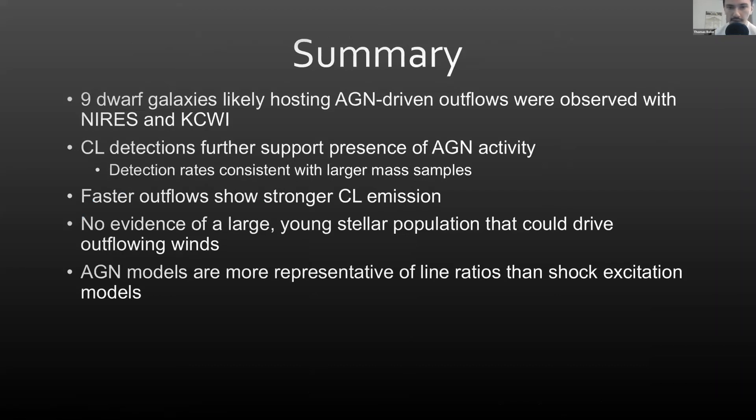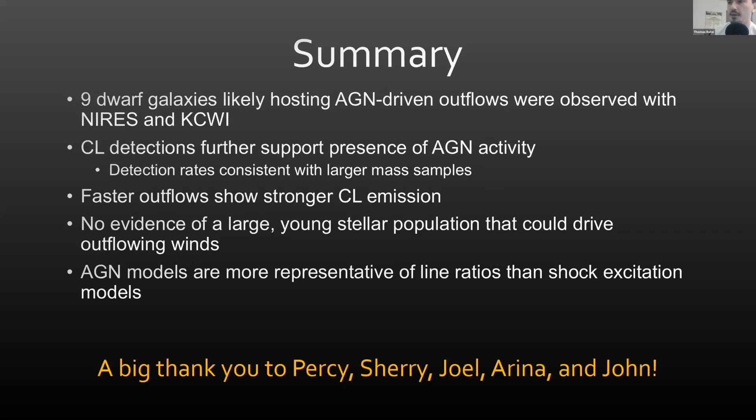To summarize: we observed nine dwarf galaxies that likely have AGN-driven outflows with NIRES and KCWI. Coronal lines detected further support the presence of AGN, and our detection rates are consistent with larger mass samples. We found that faster outflows show stronger coronal line emission, and there is not much evidence of a significant stellar population at the center. Our AGN models are more representative of the observed line ratios than shock excitation models. I'd like to thank Percy, Sherry, Joel, Irina, and John for helping with our observations.